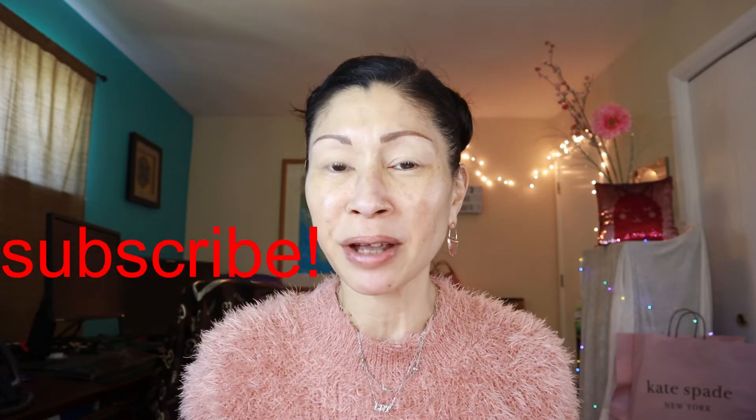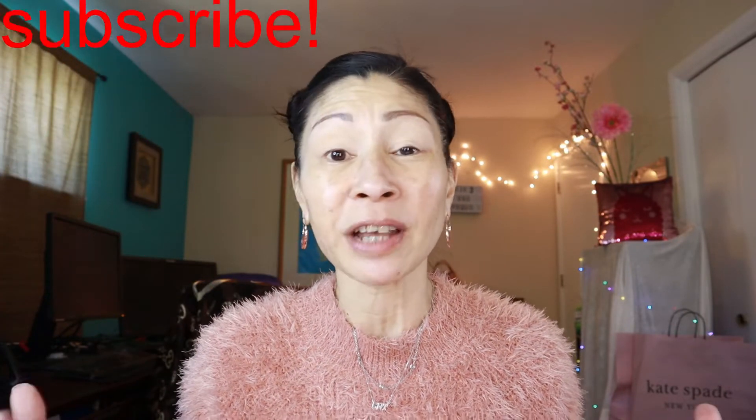Welcome to Cat's Eye Beauty, and if you're new here, thank you so much for stopping by. Please consider subscribing — I would love it if you could be a part of my family. Don't forget to hit that little notification button so you don't miss an upload. It seems like it's been a hot minute since I've reviewed a foundation, but when this came across my radar I couldn't wait to test it out for you.